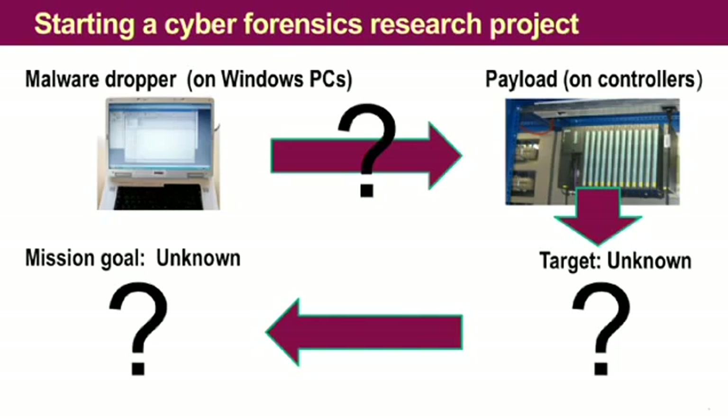And then some very funny things happened. Stuxnet behaved like a lab rat that didn't like our cheese. Sniffed but didn't want to eat.